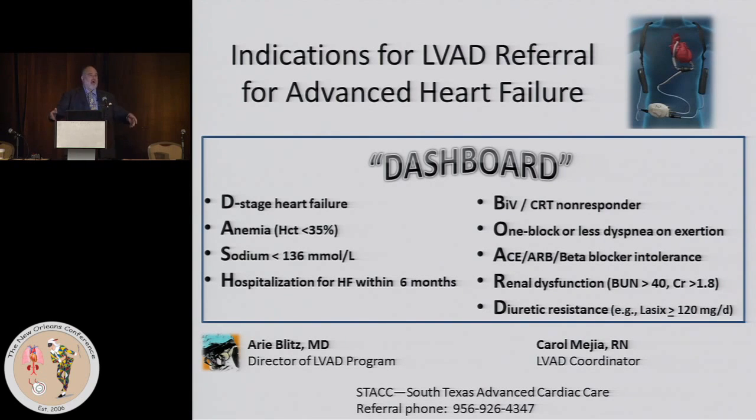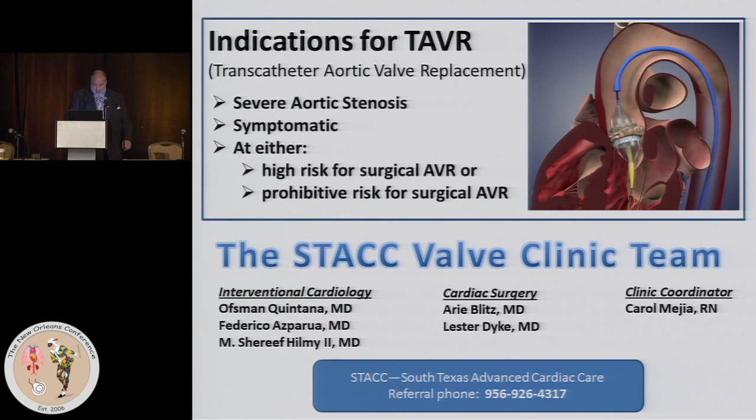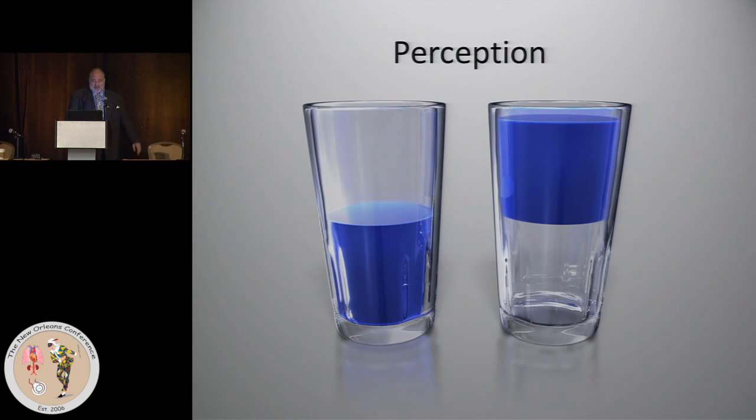It's helpful to hand out cards to referring physicians. For our LVAD program, I made a mnemonic called 'DASHBOARD' with easy-to-remember criteria of when to call me, and all referring physicians have it on their walls. If a patient meets any of these criteria, call me — it doesn't mean the patient is going to get an LVAD, it means we start thinking about it and educating the patient. The same approach applies to our TAVR program.